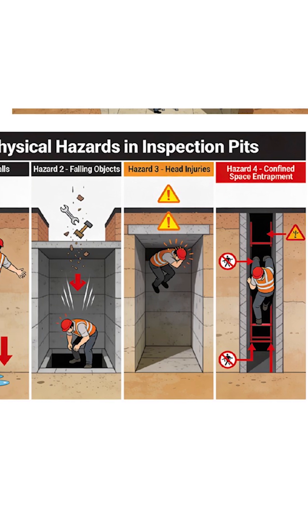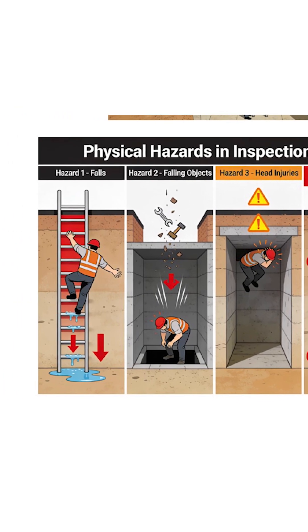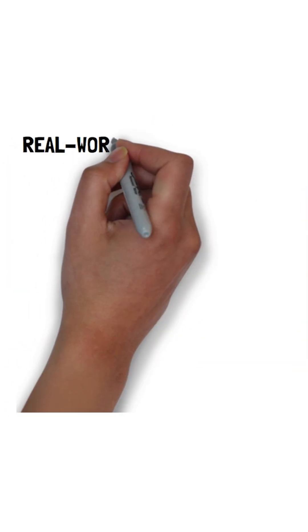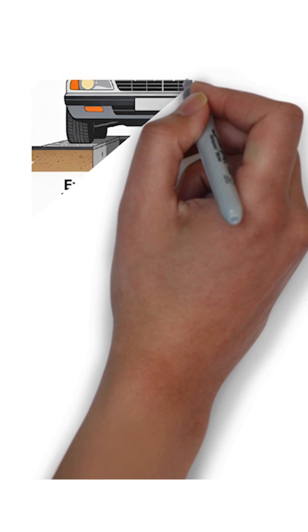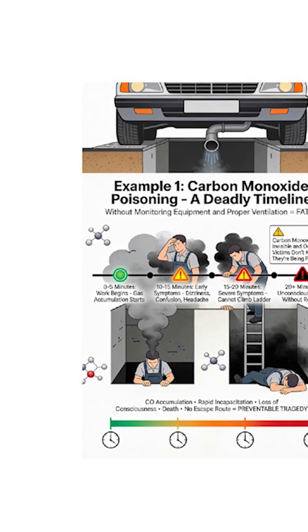Confined space entrapment: limited movement means a harder rescue. Real-world examples — Example 1: carbon monoxide poisoning. A mechanic works in an inspection pit while a vehicle idles directly above. CO accumulates.